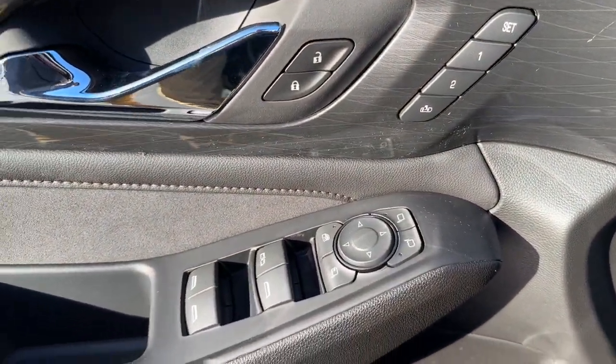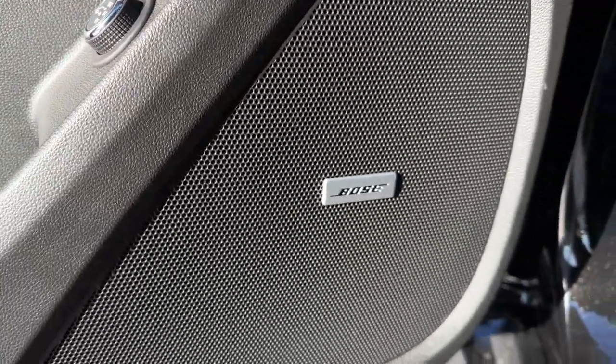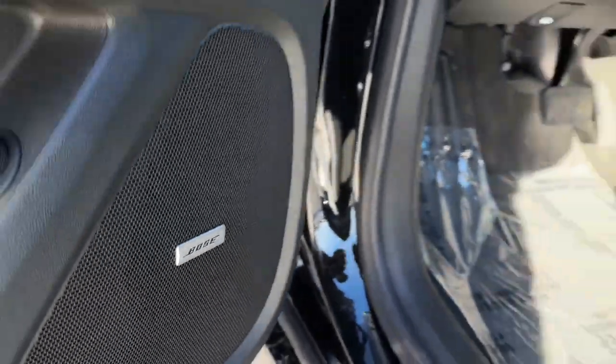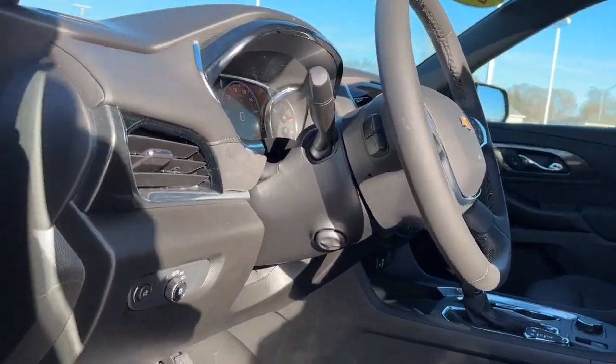The following are some of this vehicle's highlighted options: heated steering wheel, heated and/or cooled front seats, Apple CarPlay and/or Android Auto, moonroof, navigation system, and heated driver's seat.